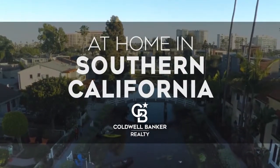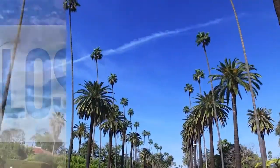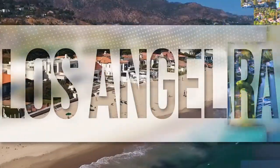Welcome to At Home in Southern California. Today we're taking you on an exclusive tour of beautiful properties throughout the region. This is an amazing place to call home, with gorgeous weather, celebrated beaches, and a vibrant cultural scene.